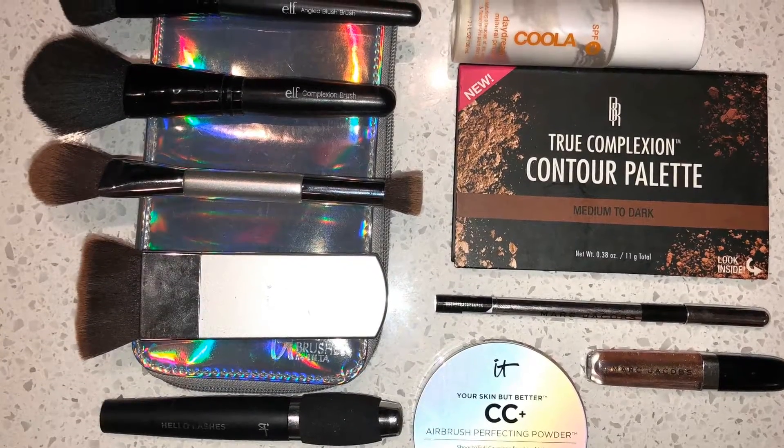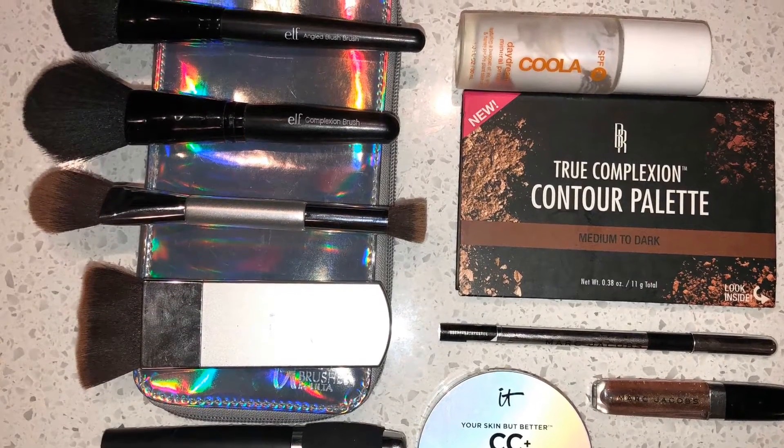Today's video is my 5-minute summer morning makeup routine when you're in a rush. I like to start off with Kula — this is the Daydream Mineral Primer. It has SPF 30. I like this. It makes a good foundation for my face and a nice base for my makeup.